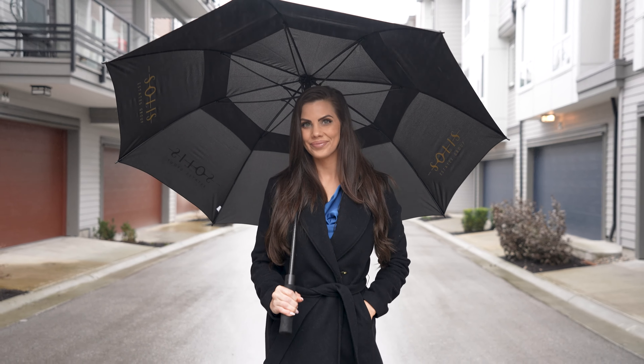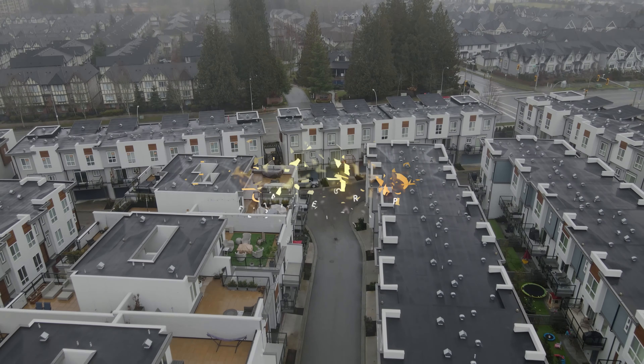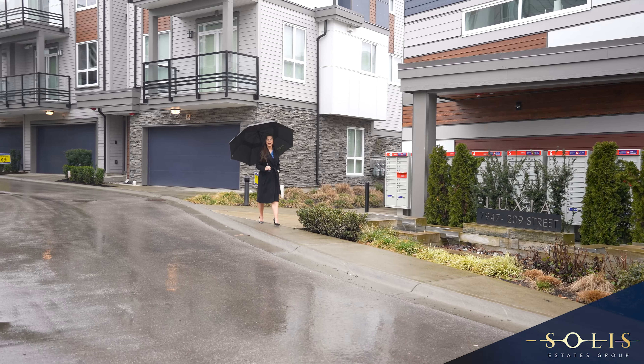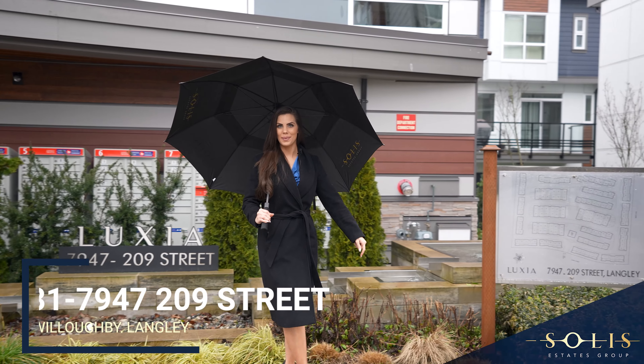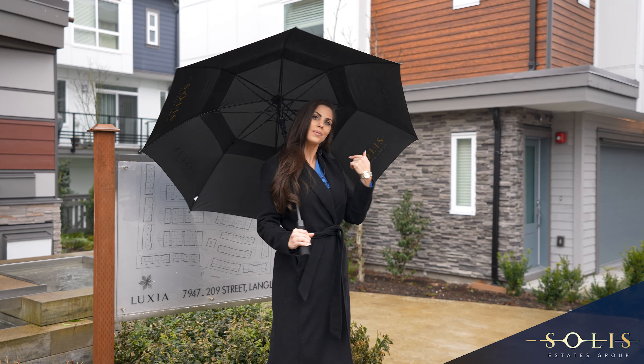We have just what you've been looking for. Welcome to Luxia. My name is Janelle Mahatio with Soulless Estates Group at Stonehouse Realty. Welcome to our listing in Willoughby, Unit 317947, 209th Street. Come take a look.